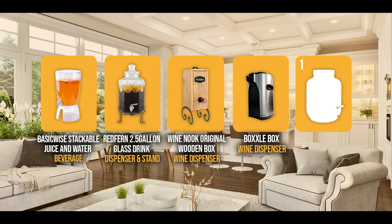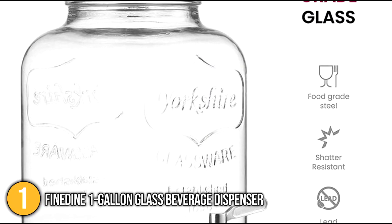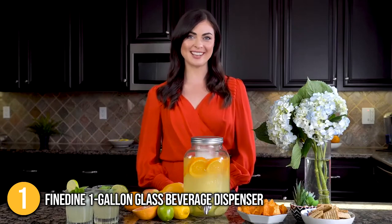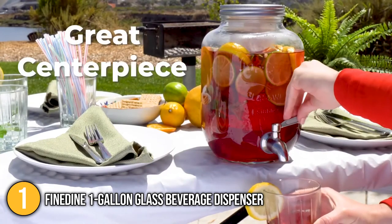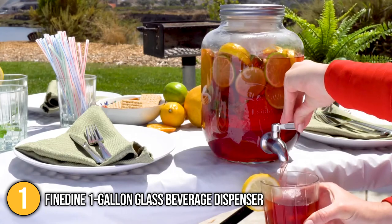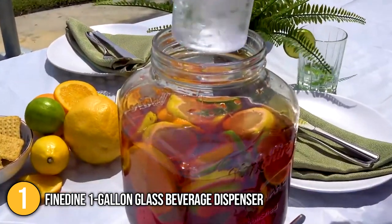And finally, we come to the number one small drinks dispenser on our list: the Fine Dine 1-Gallon Glass Beverage Dispenser. Constructed of premium-grade glass that is ultra-durable, it is by far one of the best glass dispensers we have tried. Its crystal-clear walls allow a better view of the beverage you are serving, and you can easily check if the beverage is running low. We personally think its stainless steel spigot ensures a leak-proof, mess-free serving of your favorite refreshments.